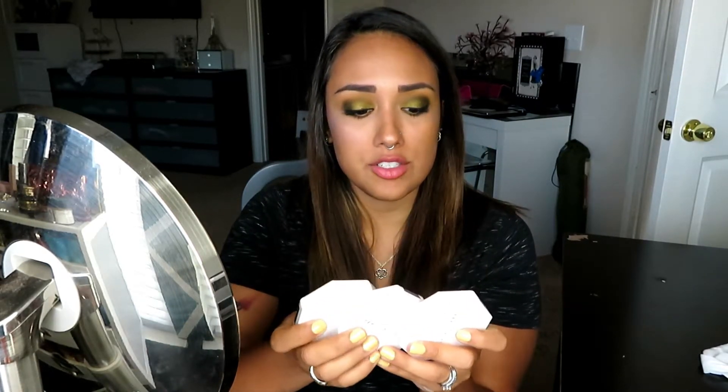So those are the Fenty highlighter duos that I got. The only other one I have is the Ginger Binge and Moscow Mule which I'm in love with. These are the new spring colors — I'm super excited and super happy that they're so colorful and different. That's what really attracts me to different brands. Everybody's going to have gold, everybody's going to have silver, but who's going to have pinks, purples, blues, and oranges?